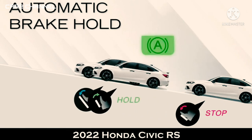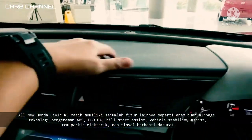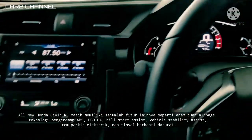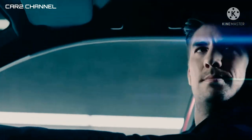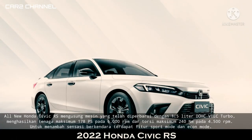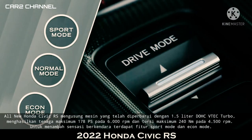All new Honda Civic RS juga memiliki fitur lainnya seperti 6 buah Airbag, teknologi pengereman ABS, EBD Plus BA, Hill Start Assist, Vehicle Stability Assist, Rem Parkir Elektrik, dan sinyal berhenti darurat. Honda menyatakan bahwa mobil ini telah mendapatkan peringkat bintang 5 dalam tes New Car Assessment Program for Southeast Asia (ASEAN NCAP). All new Honda Civic RS mengusung mesin yang telah diperbarui dengan 1.5 liter DOHC VTEC Turbo, menghasilkan tenaga maksimum 178 PS pada 6.000 rpm dan torsi maksimum 240 Nm pada 4.500 rpm.